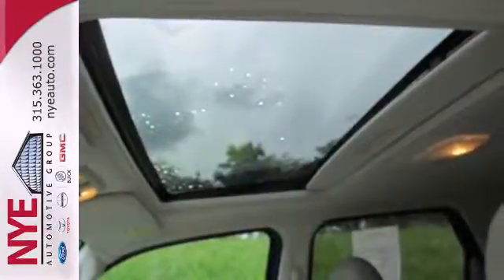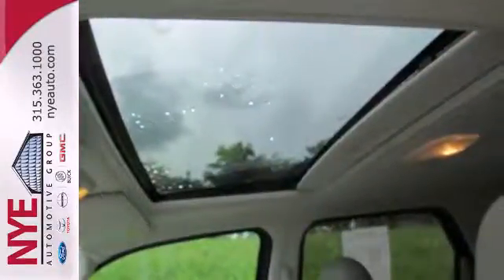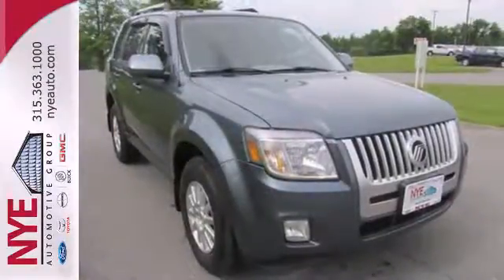This year's Mariner adds a host of new state-of-the-art standard features for your enhanced comfort, convenience, and safety.